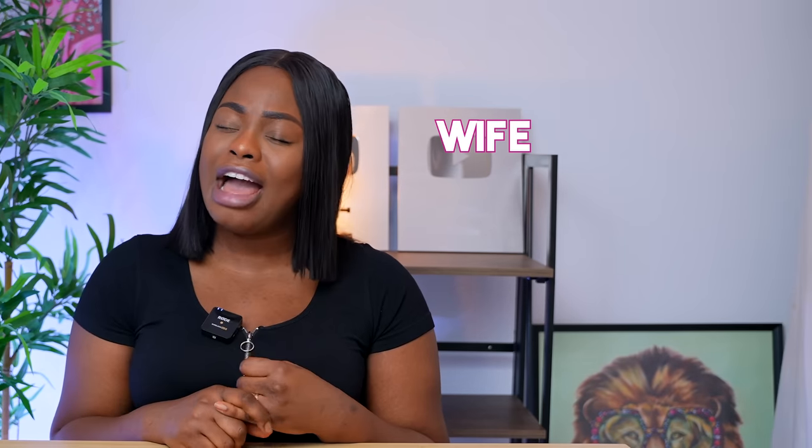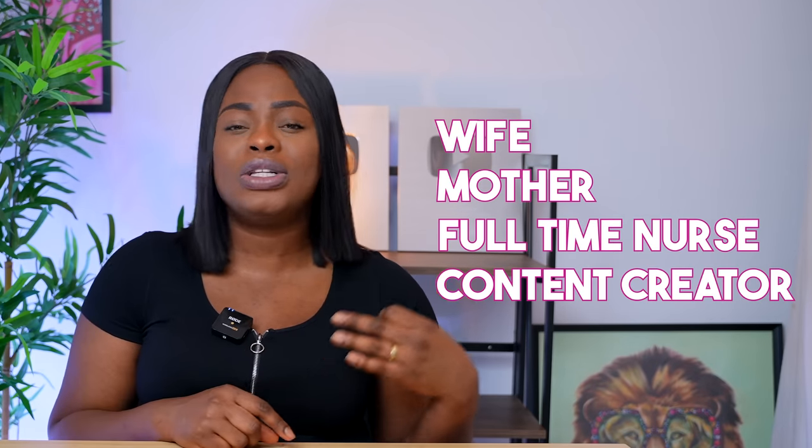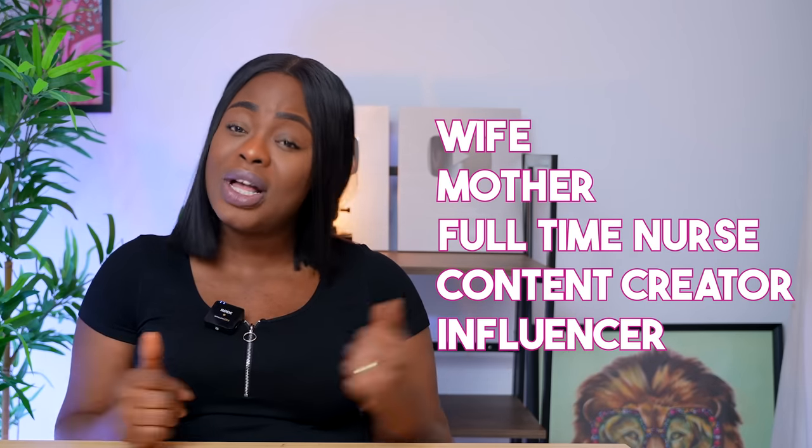Some things are easy to remember, like the date of Halloween or when Easter is, but tricky ones — years, who invented what, which war — you can write those down. However, if you're like me with a lot on your hands as a wife, mother, full-time nurse, and content creator with no time to flip through a book page by page, then the next tip is for you.